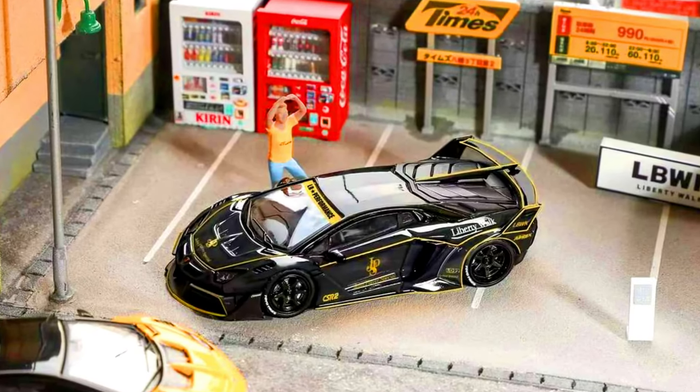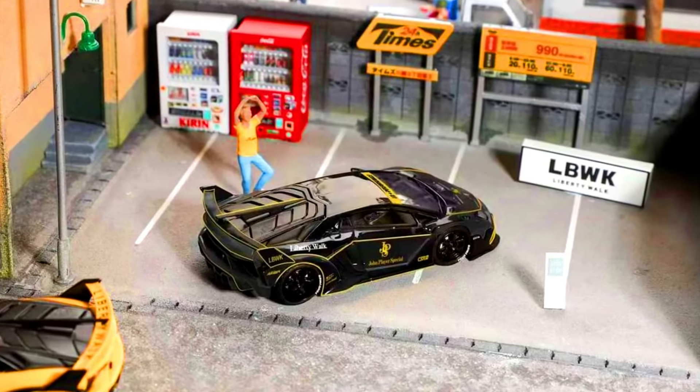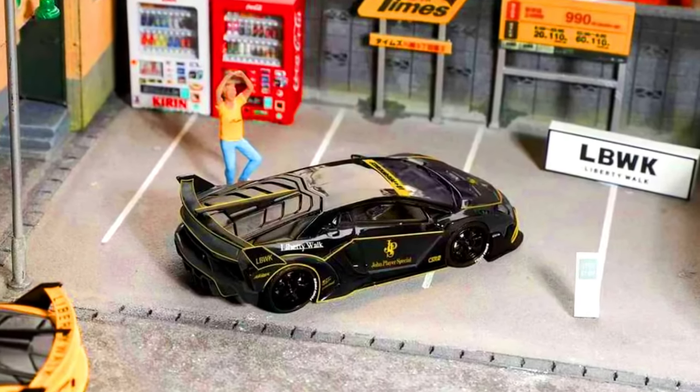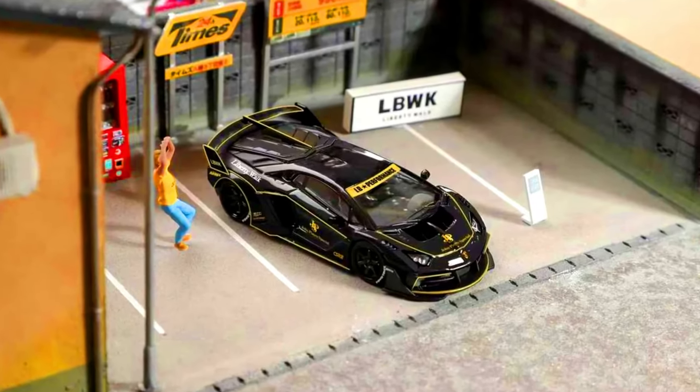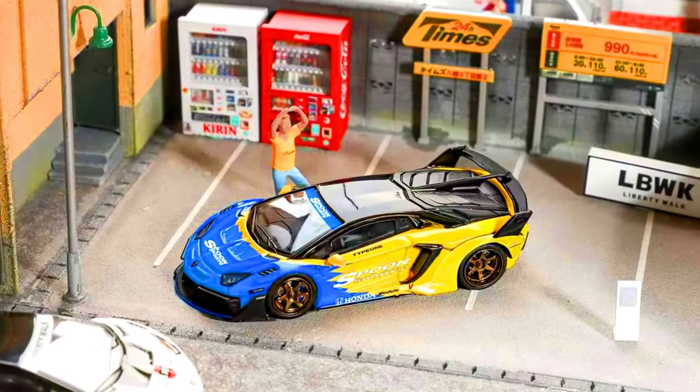Let's check out some new upcoming cars by Liberty Walk. Presents a Lamborghini Aventador LB Silhouette GT Evo. Colors of the cars are JPS, Spoon, and Coca-Cola. Limited up to 699 each color, made from diecast. Releasing June 2024. Check out the sneak peek of these cars.